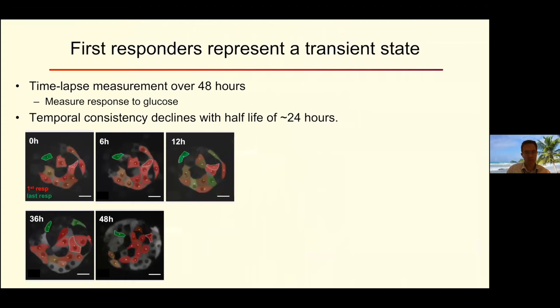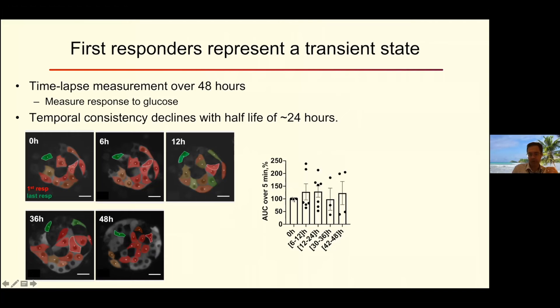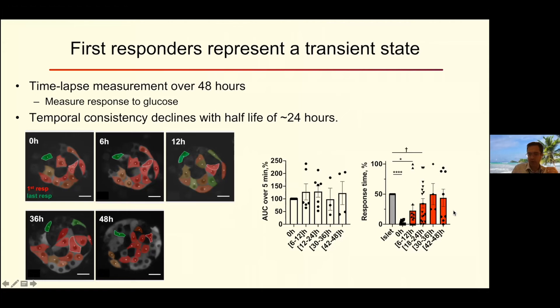A key point that applies to all these studies: are these cells well-defined subtypes, or do they represent more of a state? In a hero experiment, time-lapse imaging over about 48 hours measured the temporal response to glucose stimulation repeatedly. A first-responding cell maintained its position for a while, but later a different cell became the first-responding cell. The overall islet responsiveness was unchanged over 48 hours, but the cells that respond earliest at time zero are no different from the islet average around 48 hours. This indicates a half-life of about 24 hours — suggesting first responders represent more of a transient state.